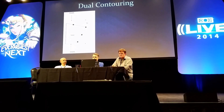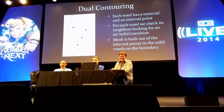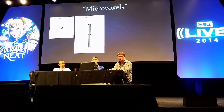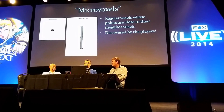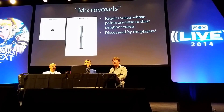That leads to all kinds of interesting things, like micro voxels — something that players discovered. Micro voxels are actually really simple. Every voxel can have only a single internal point, but what a micro voxel is, is when the points are very close to their neighbor points. What that means is you can represent a very thin line. However, you can't represent two thin lines in the same voxel. The cool thing was, you guys kind of discovered this and latched onto it as a way of making really interesting new things that our tools didn't really allow you to do very easily.